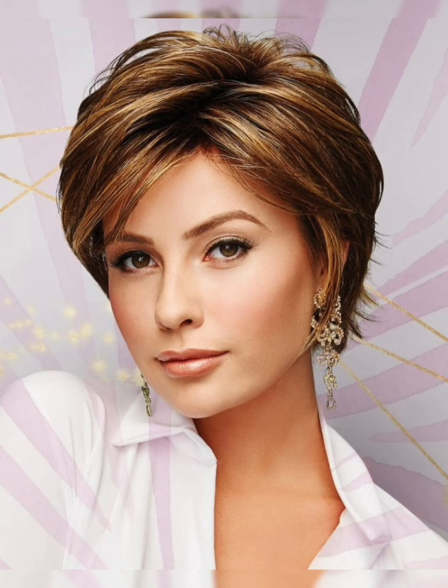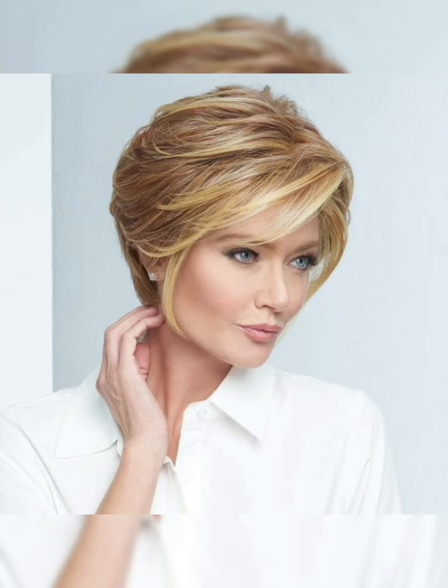In this channel you will see all the latest new hair cutting ideas and hair styling ideas. Please watch my videos till the end and subscribe to my YouTube channel.